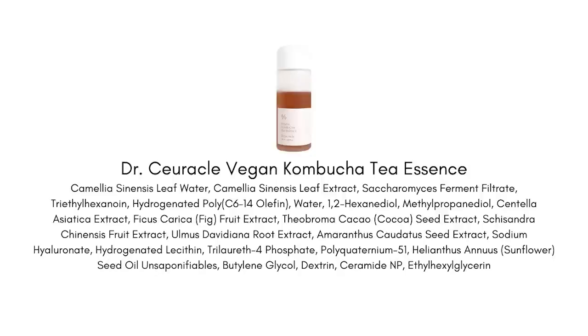We also have saccharomyces ferment, derived from yeast. This fermented ingredient is jam-packed with vitamins, minerals, and amino acids. It has natural beta-glucan, which really helps to plump and hydrate the skin, and saccharomyces ferment may have some anti-aging benefits, possibly helping fine lines and wrinkles. We also have sunflower seed oil, which is great for replenishing the lipid layer — the skin barrier — helping it hold hydration in place, with a good amount of omega fatty acids.